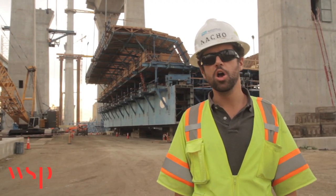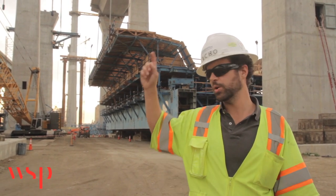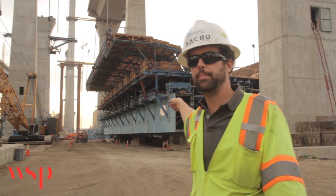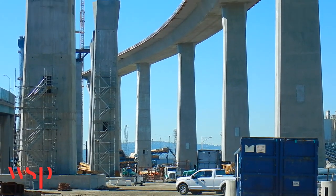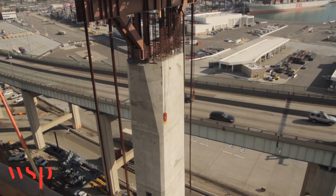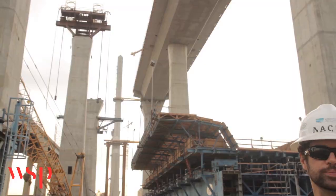The superstructure consists of post-tensioning concrete cast-in-place box girders. The two westernmost frames of both the eastbound and westbound sides have been constructed using the MSS, which you can see behind me. Currently the westbound approach has been completed, and SFI has lowered the MSS and is working on the heavy lift operation to turn it around and lift it to construct the eastbound approach.